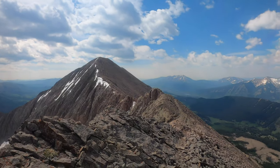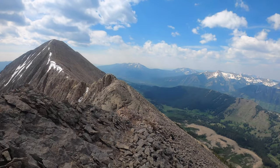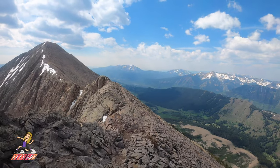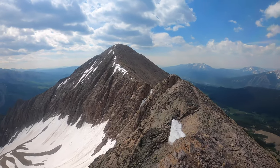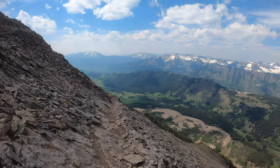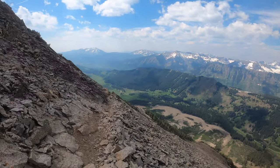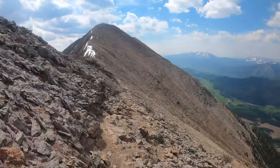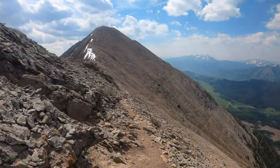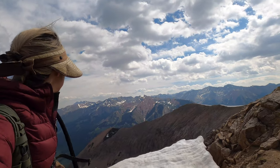We thought we were at the summit, but it turns out that was the second false peak, and the actual summit is behind us. We're going to be on the ridge line, but the views are pretty astonishing. After the second false peak, the trail gets easier but a little bit scarier.